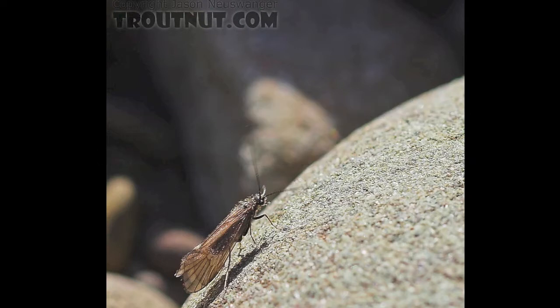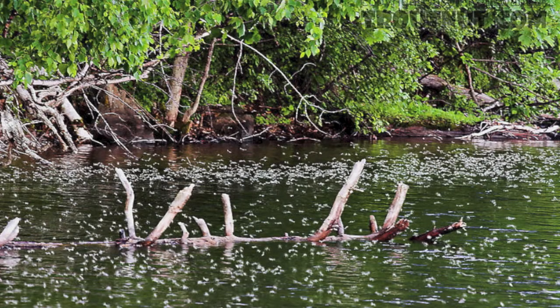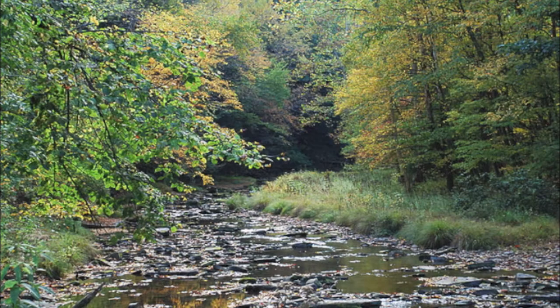For many years caddis took a back seat to mayflies on trout streams, but now the importance of caddis is well established on practically all trout streams. There are valid biological reasons why caddis are especially important on some rivers, but caddis are present on practically all trout streams. If you have not seen caddis on your trout stream, perhaps you have not looked in the right places.